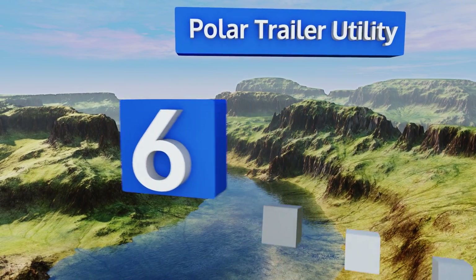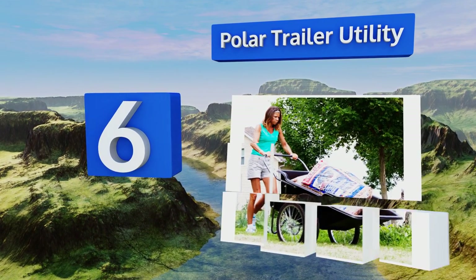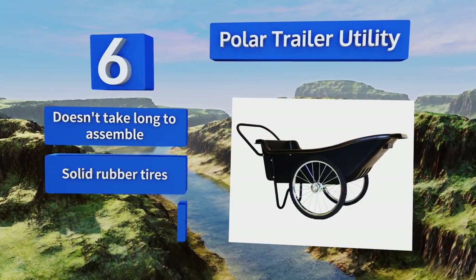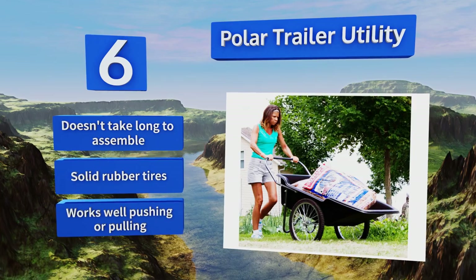Moving up our list to number 6, the Extra Large Polar Trailer Utility has an impressive 10 cubic feet of bin space, so hopefully you won't have to make as many trips to get the job done. Conveniently, its 20-inch spoked wheels can handle ruts and dips in the ground without getting stuck. It doesn't take long to assemble, and comes with solid rubber tires. It works well pushing or pulling.